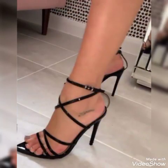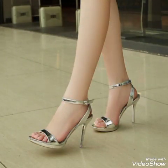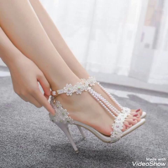I suggest you to watch this video till the end for more designs and more ideas. Dear friends, update your wardrobe with these glamorous beautiful high heel sandals. When you wear these stylish high heel sandals you can look more beautiful and more confident.